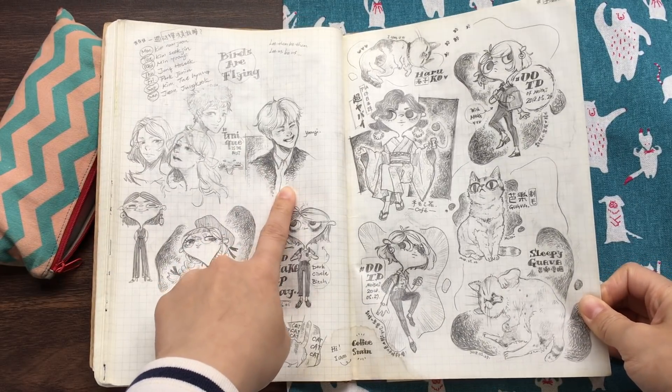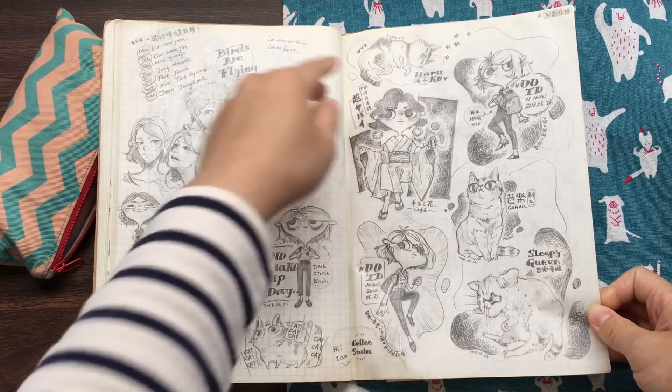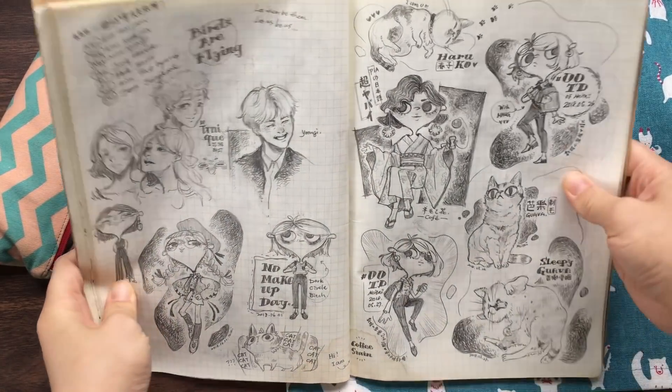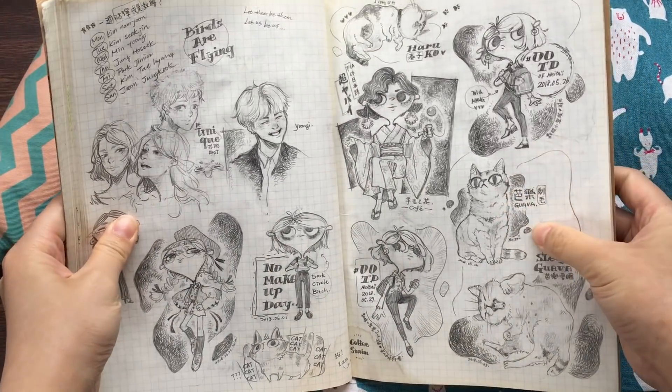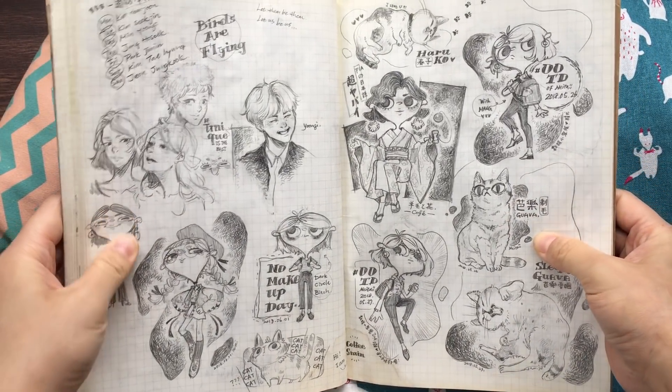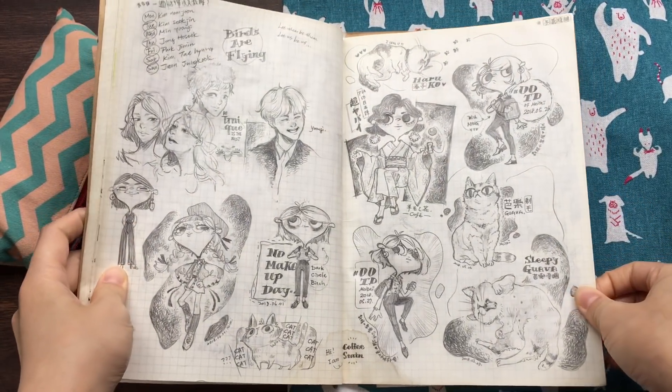Yungi right here. And these cats are my friend's cats — this is Haruko, and this is Guava. We call it Bala. Bala means Guava in Taiwanese.